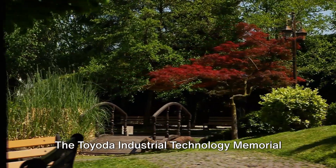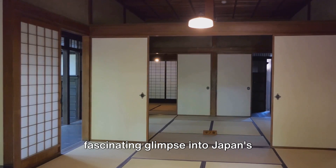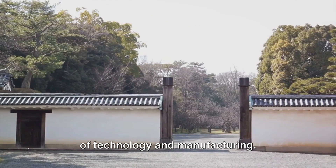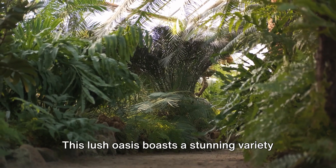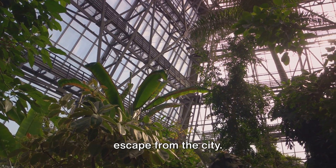The Toyota Industrial Technology Memorial Museum offers a fascinating glimpse into Japan's industrial past, showcasing the evolution of technology and manufacturing. If you're a nature lover, the Hosta Strip Botanical Garden is your paradise — a lush oasis boasting a stunning variety of plant species and offering a tranquil escape from the city.